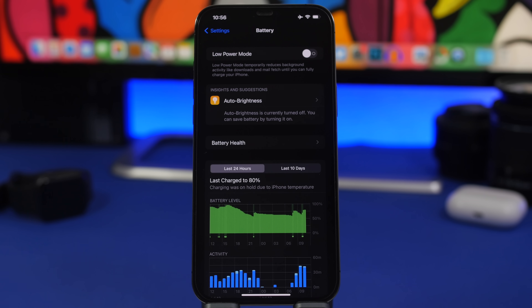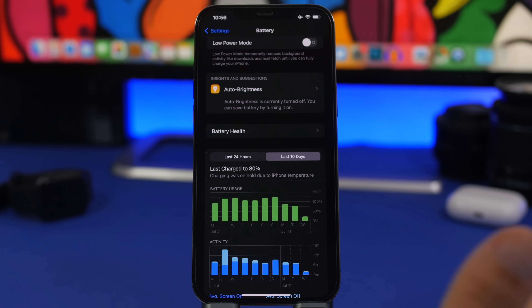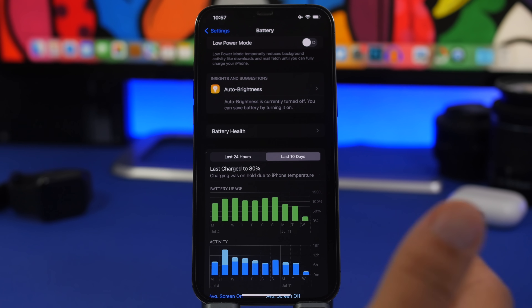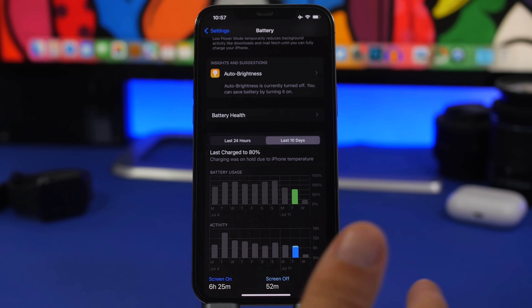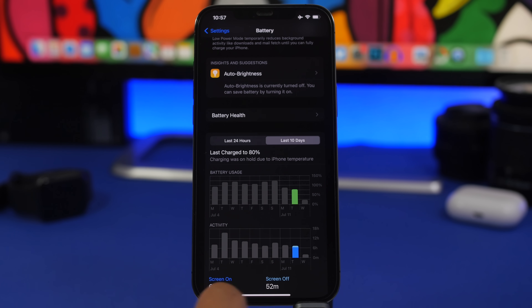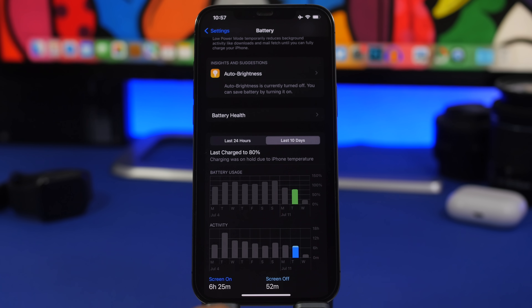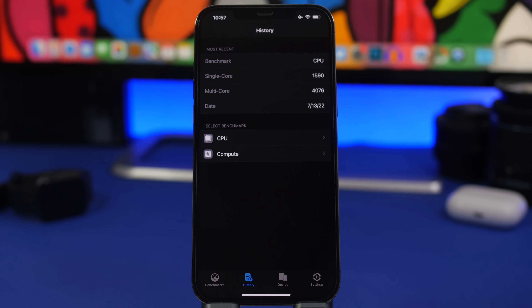Now let's talk about battery life and performance on iOS 16 public beta and the second version of beta 3. Battery life seems to be good — I've had this beta on my device for a couple of days. It's not the greatest ever, but it's getting better with each beta. Big updates with lots of new features require time to optimize. It's actually quite decent: I got 6 hours 25 minutes of screen-on time and 52 minutes screen-off, at around 76-77 percent battery remaining — really great on a battery at 90 percent health.